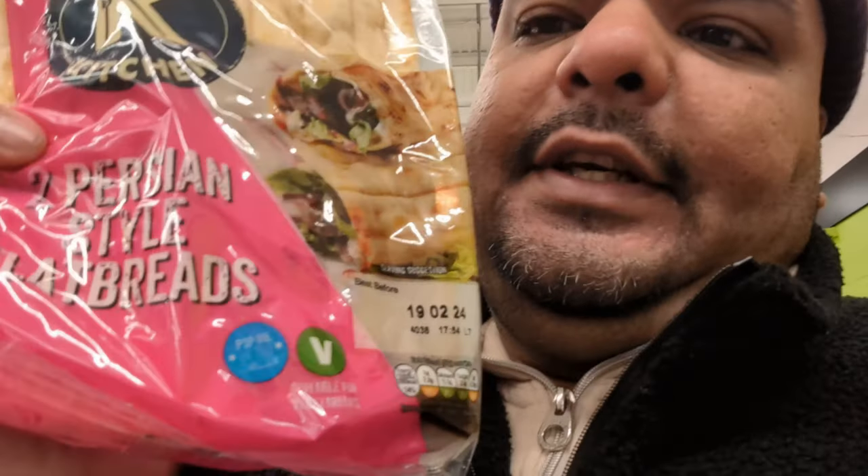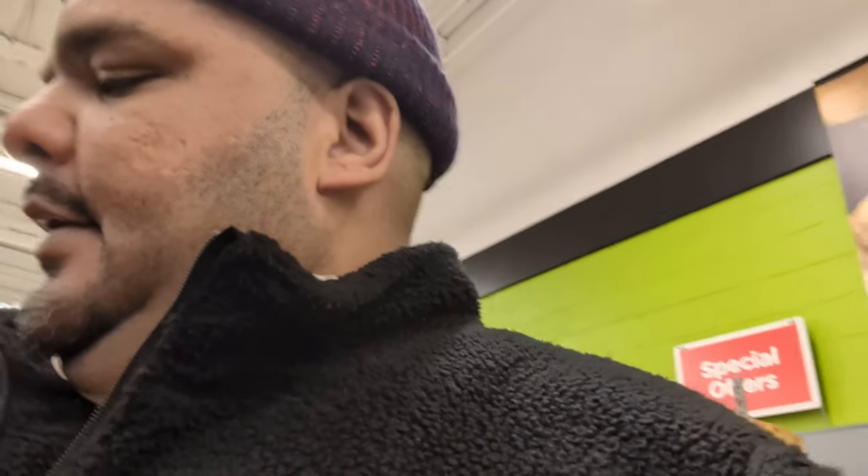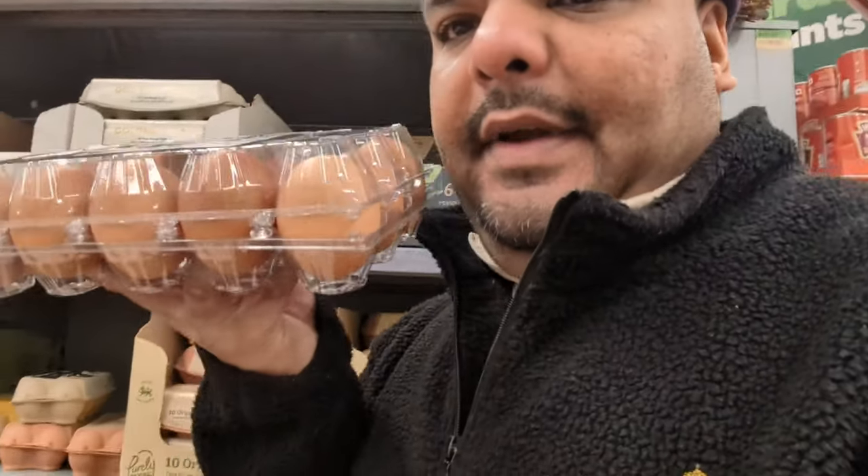These Persian style flatbreads are really really good — trust me, you need to try these. Warburton bagels, the thin ones — these are my favourite as well, really good for breakfast, you can put anything in them. Then we have the Warburton crumpets — everybody knows about crumpets. You gotta toast them well done, add the butter, nice and crunchy. And a pack of eggs — as Amir Rambo says, these are very important for breakfast!